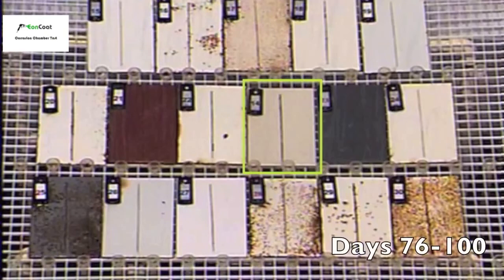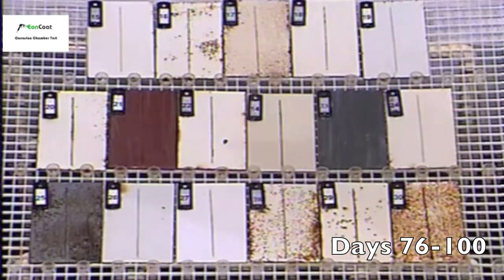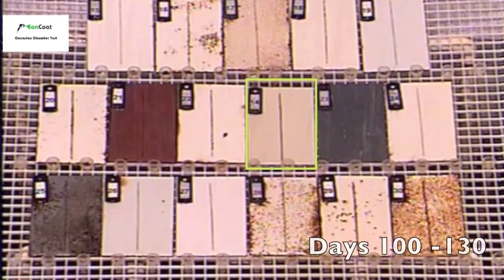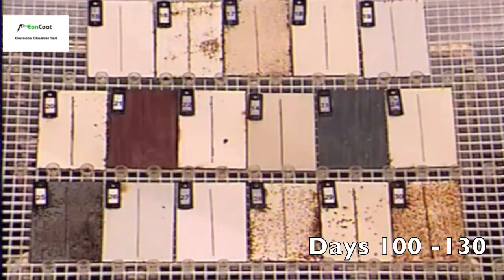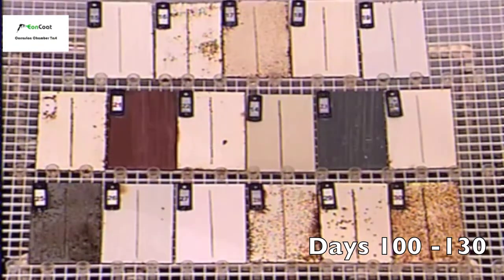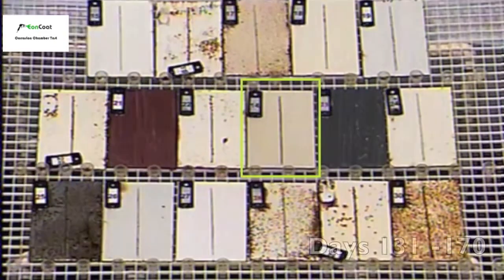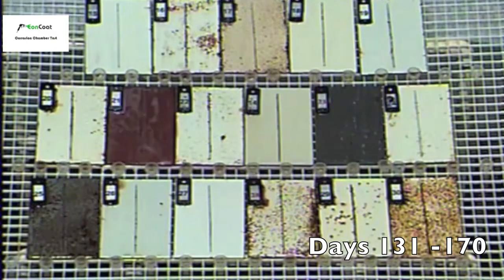In the center of the chamber, notice panel number 14. It's a newcomer to the field called Eon Coat. The test you're watching was streamed live by a webcam to ensure all coatings got a fair test. Each sample was prepared under the direction of a NACE certified inspector. The test is a brutal one and, as you can see, most coatings don't last long.